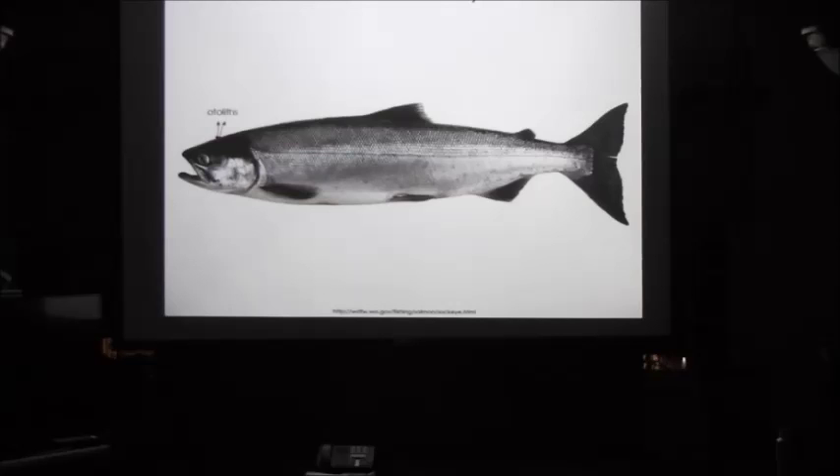It looks a little like a barcode that we looked at on a manuscript. Most hatcheries use thermal marking — they vary the temperature by about four degrees in different patterns for each breed of fish, for each hatchery, and often they change it each year.